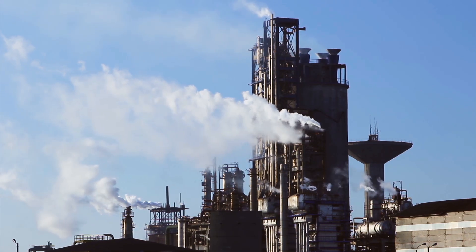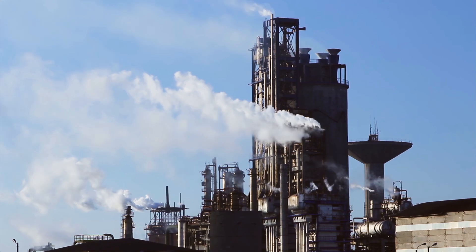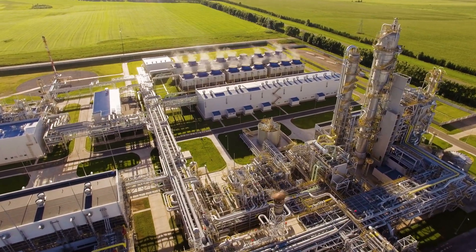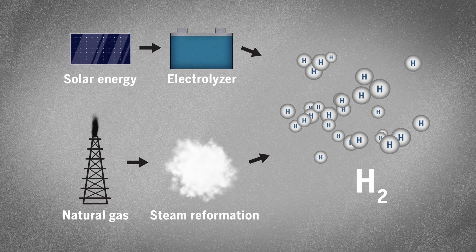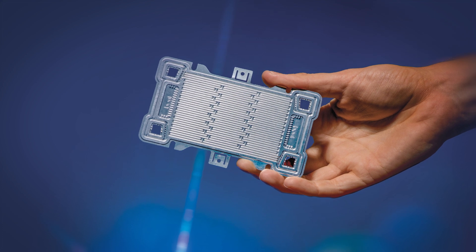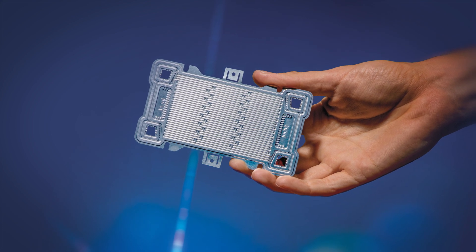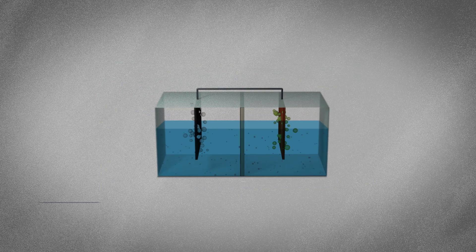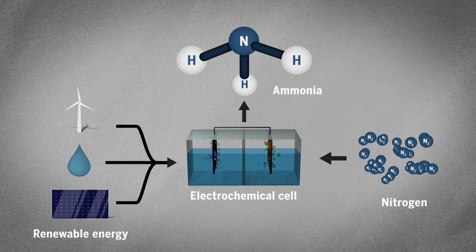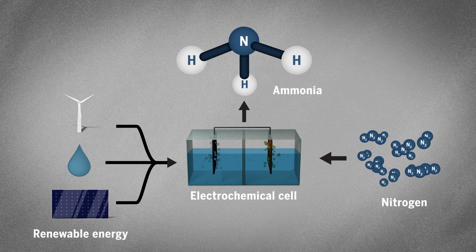Generating hydrogen accounts for half of the CO2 emissions from a standard ammonia production plant. To succeed in creating truly green ammonia, the industry will have to do away with hybrid or conventional plants altogether, and instead rely on electrochemical cells. These cells use electricity and catalysts to knit components of air and water into ammonia, all without the heat and pressure normally used to make the chemical.